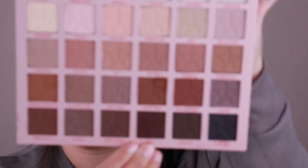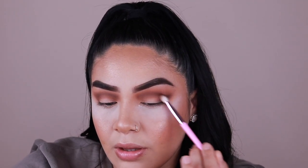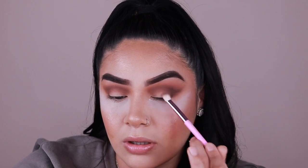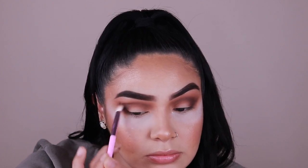I'm going to go in with the JS6 brush and take that into the shade 'Orgy' right here in the palette. Then I did add the shade 'Seduction' to the brow bone just to brighten it up a little bit so it's not so stark and dark. Now I'm going to go ahead and create a cut crease so we can get into the mini Orgy palette.